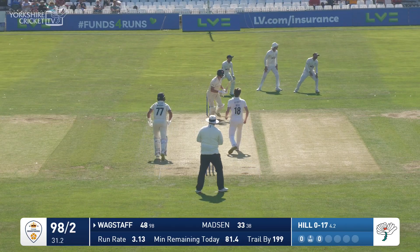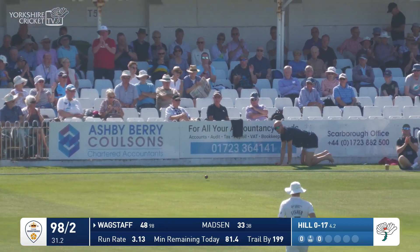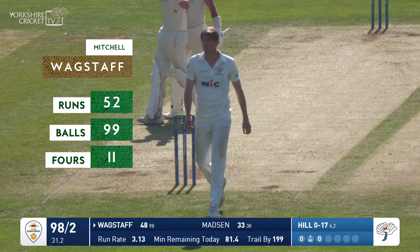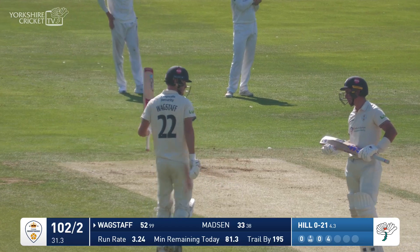Hill around the wicket bowls to Wagstaff, and there's his half-century. He just guides it down to the vacant third-man area, and it's a maiden first-class 50 for Mitch Wagstaff — in only his second game. It's been a terrific innings.